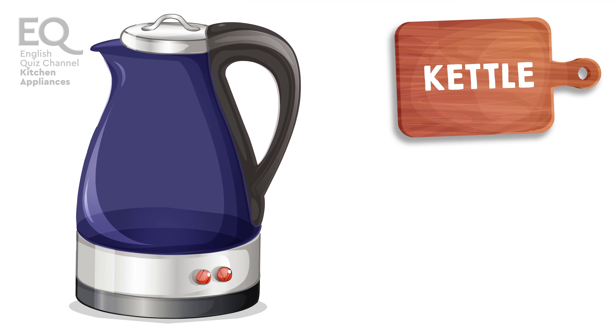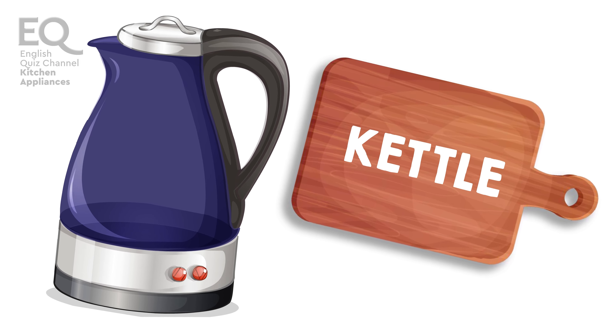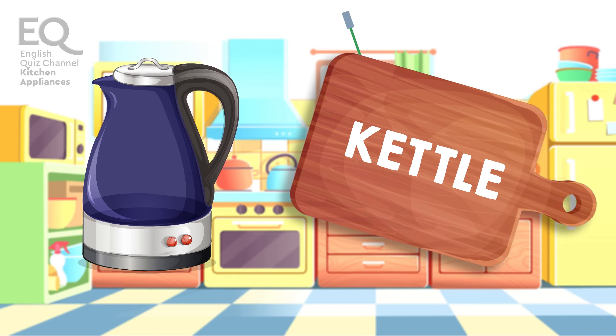This is a kettle. Great! Let's continue.